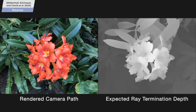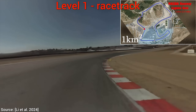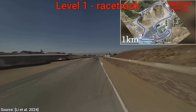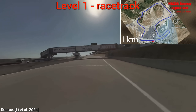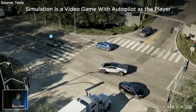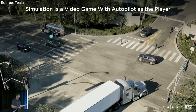So, how much bigger? Level 1. This is not just a scene, but a whole racetrack — one square kilometer, or almost 0.4 square miles in size. Potential progress in self-driving cars and racing games on real tracks. So cool!